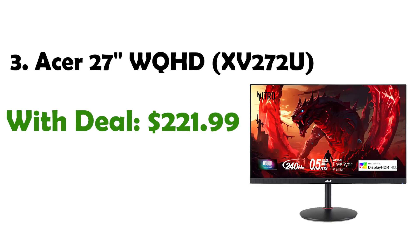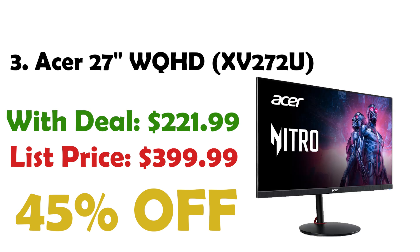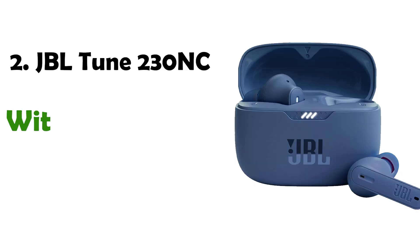Coming up at number 3 is the Acer 27-inch gaming monitor. This monitor offers WQHD resolution, making games more immersive and revealing hidden details with clarity. It eliminates screen tearing and provides fluid gameplay visuals. Priced at $221, down from $399, it offers a 45% discount. The monitor boasts a rapid 240Hz refresh rate for ultra-smooth viewing, faster frame rendering, and lower input lag.